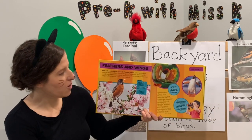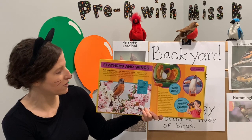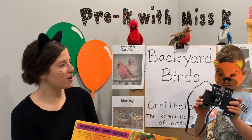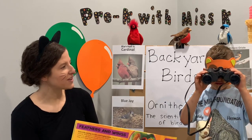Binoculars make faraway things look closer. They help you observe animals at a distance without disturbing them. Mr. Bear brought his pair of binoculars today — and where do we put them? You hold them up to your eyes. Good job!